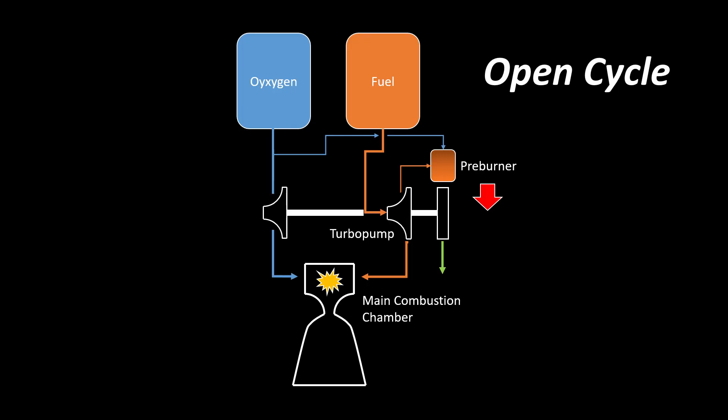The most commonly used staged combustion cycle type, and maybe the easiest iteration of such cycles, is the so-called gas generator cycle or open cycle. The open cycle utilizes a separate preburner to spin the turbopumps, and that preburner is positioned at the side of the engine. The exhaust of the preburner is simply dumped overboard. In an open cycle engine, some of the fuel is wasted, but since a preburner burns only a small percentage of the overall fuel, that loss is just about 1 or 2% in efficiency.